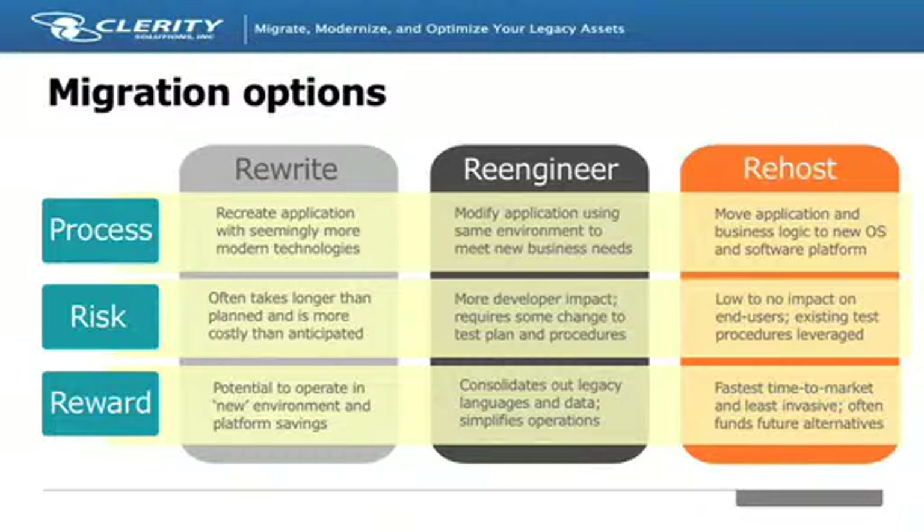The more you change in your environment at one time, the greater the chance of failure. At Clarity, we have seen the pure rewrite approach to moving off the mainframe as being the most fraught with potential failure. Rewrites often go way over budget and many are not even completed because too much time is involved refactoring code and addressing all the working parts of the solution.